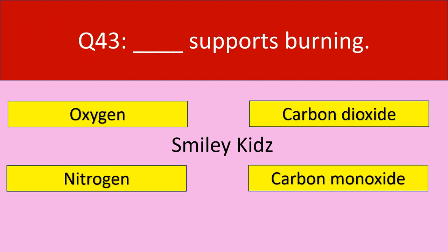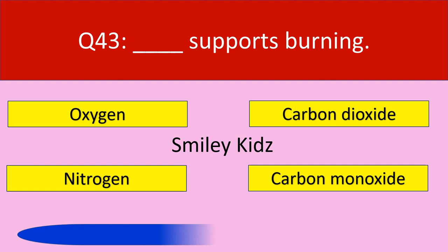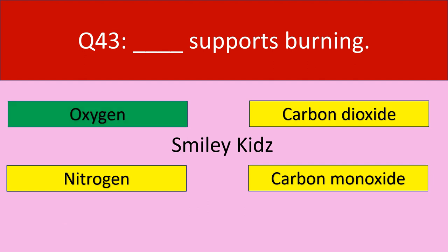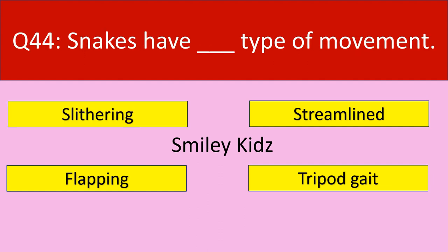Question number 43: Dash supports burning. Your options are oxygen, carbon dioxide, nitrogen, carbon monoxide. Your time starts now. Time up. The correct answer is oxygen. Oxygen supports burning.